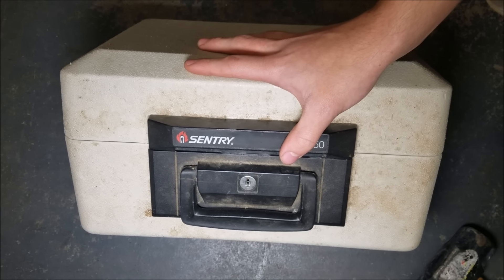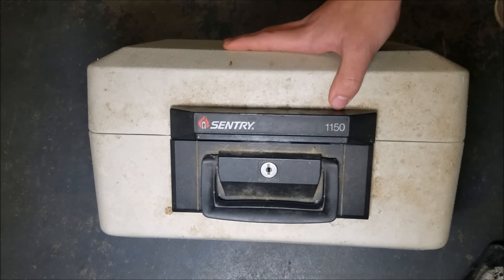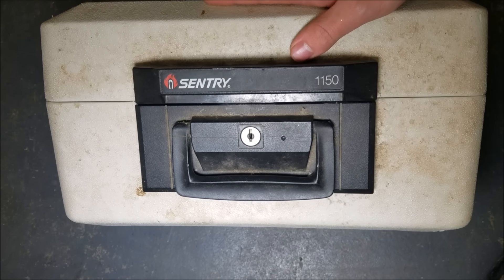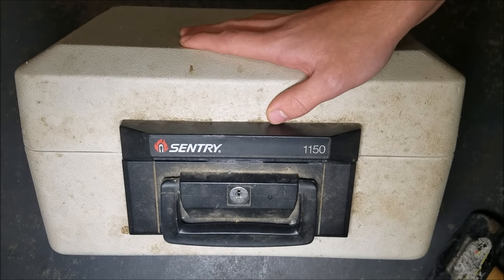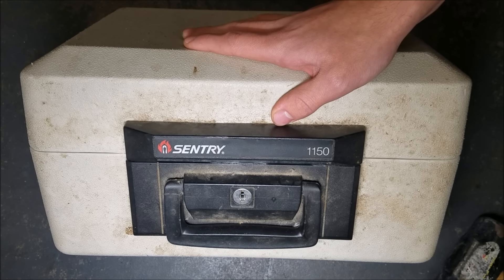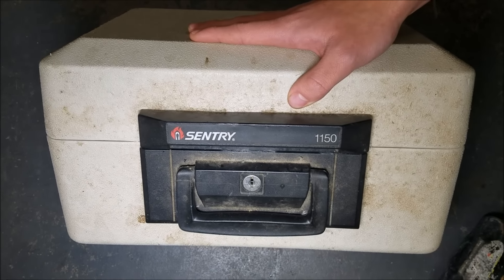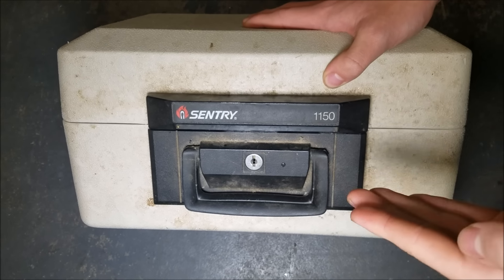We actually salvage abandoned buildings as a side job and make quite a bit doing it. We've been to abandoned banks, jails, malls, water parks, and amusement parks. We've found money, jewelry, guns, hidden stashes, cars, and boats. We found this safe inside an abandoned house. We do this legally by getting salvage rights from the demolition company before they demolish a building.